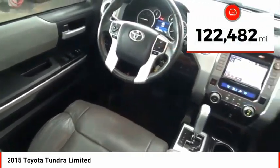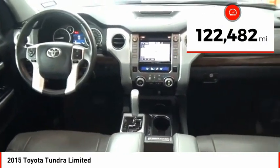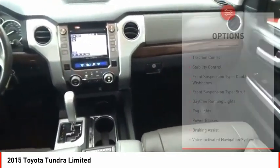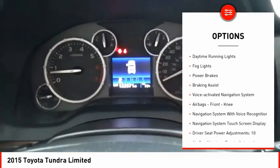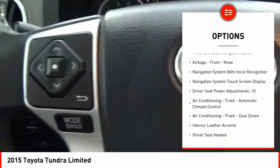This vehicle has less than 125,000 miles. Here are some of this vehicle's great options: traction control, stability control, front suspension type double wishbones, front suspension type strut.